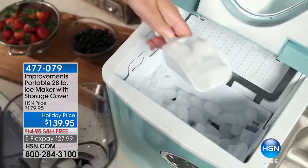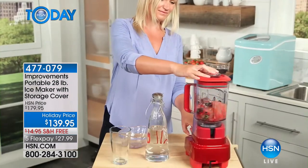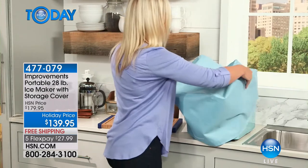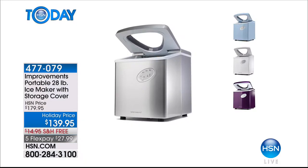Sometimes we think ice is just for summer, but what about your smoothies and holiday parties? Nothing screeches a party to a halt like running out of ice. You'll never be without ice with the Improvements ice maker — it makes 28 pounds of ice a day. Available in silver, white, gorgeous blue, and grape. Today it's $40 off and $27.99 to get home. We'll ship the ice maker to you for free, and then all your other items ship free too.